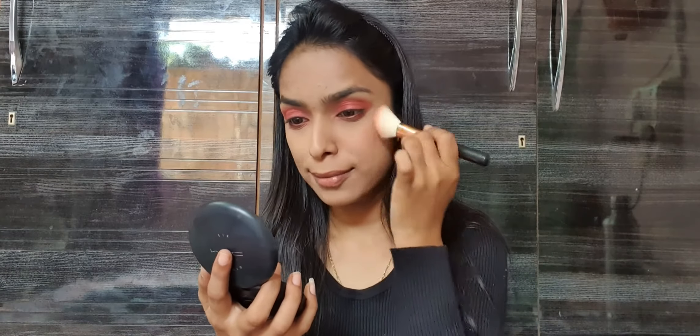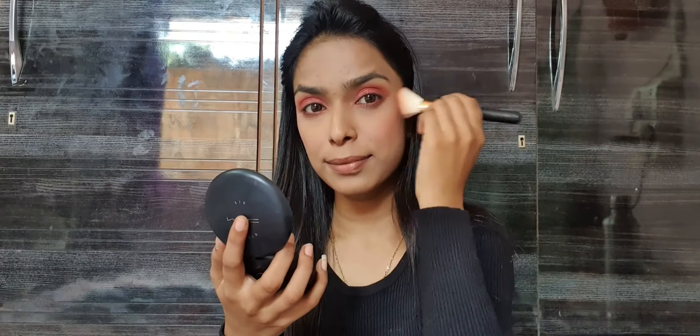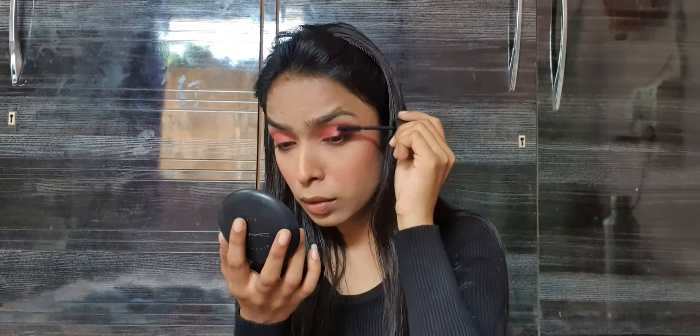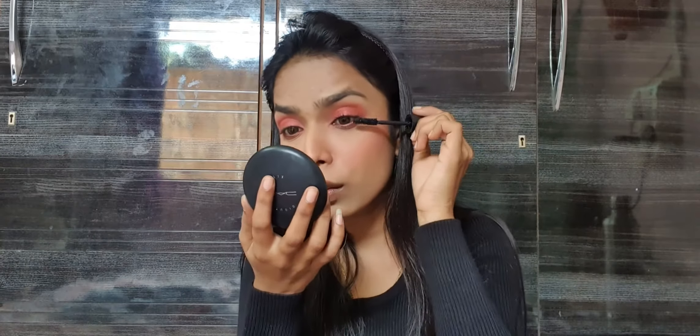For blush, I'm taking the Nika Get Cheeky Blush Duo in the variant Brazilian Bombshell. Moving back to the eyes, for mascara I'm using the Maybelline Hypercurl Volume Express Mascara. I love this mascara because it gives a fuller, falsies look with just one coat, and at the same time it doesn't feel clumpy.